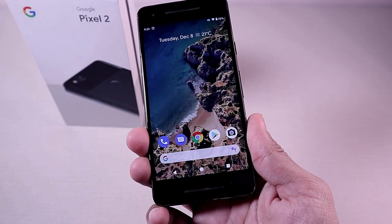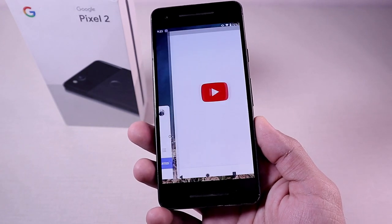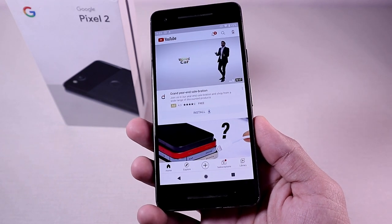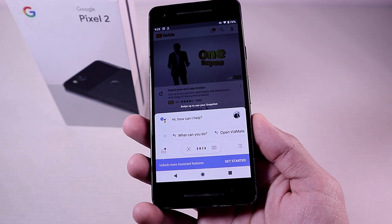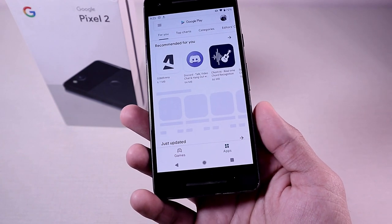Google may never make a flagship phone again — that's what it looks like from their decision to include a mid-range chipset in the recent Pixel 5, and with that they also got rid of a few features to cut costs. The Active Edge feature is one of them — it's the coolest way to launch Google Assistant without touching or pressing any key: you just squeeze your phone and give a command. The Pixel 2 has this feature.